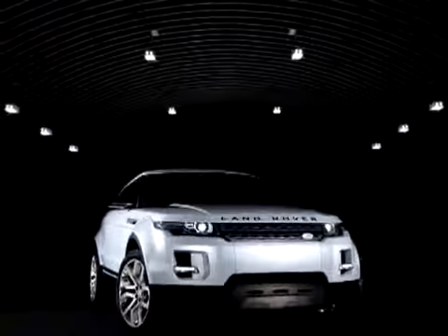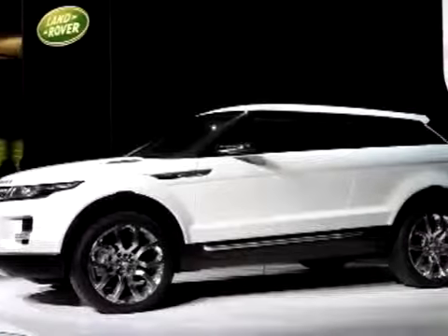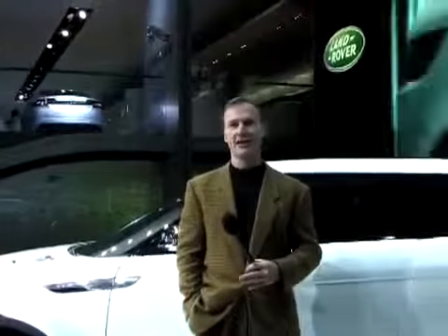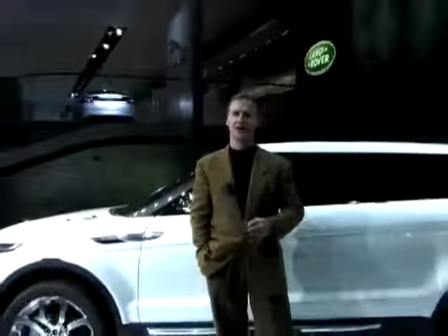Again, I think the thing about the car industry is it's becoming more of a fashion business, and this car is very fashionable, it's very hot. If it goes into production, and we're pretty sure it will, it's going to do very well for Land Rover. You could say, bearing in mind they're about to be bought by an Indian company, it's like curry and chips.